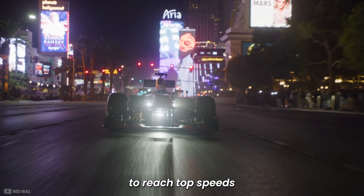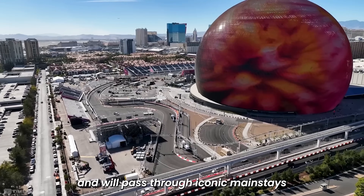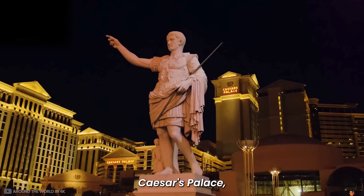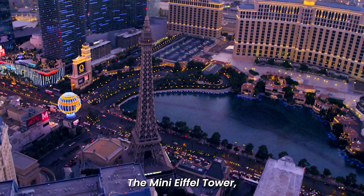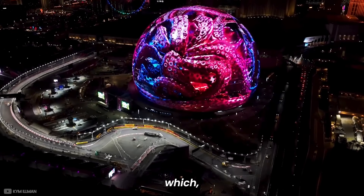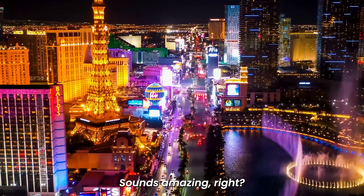Drivers are expected to reach top speeds of 212 miles per hour and will pass through iconic mainstays such as Caesars Palace, the Fountains of Bellagio, the Mini Eiffel Tower, and the brand new Sphere — which, by the way, F1 will have control of during the race.